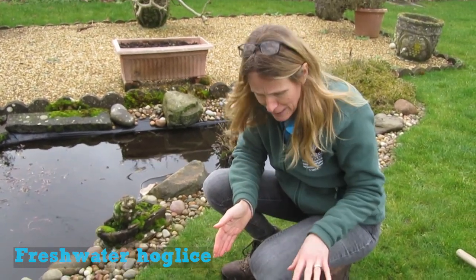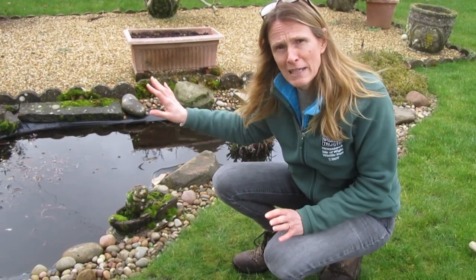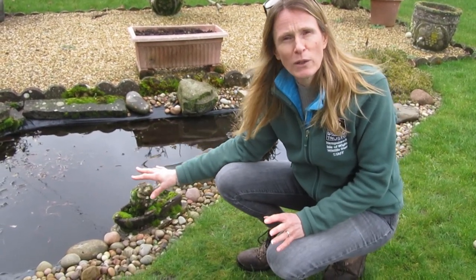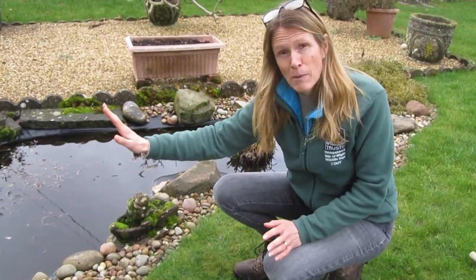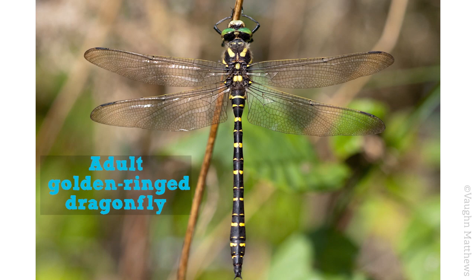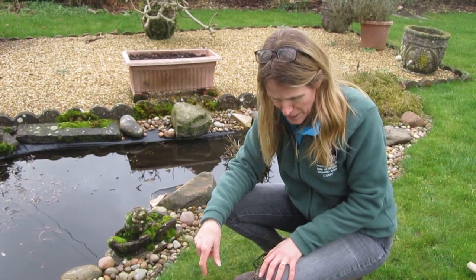The dragonfly and damselfly larvae are great to find — they will be living in the pond for up to a couple of years as larvae, and then they'll climb up a plant stem on the edge of the pond, shed their skin, and turn into the beautiful adults that we see flying in the summer months. I think we've got quite a variety of damselfly larvae in here.